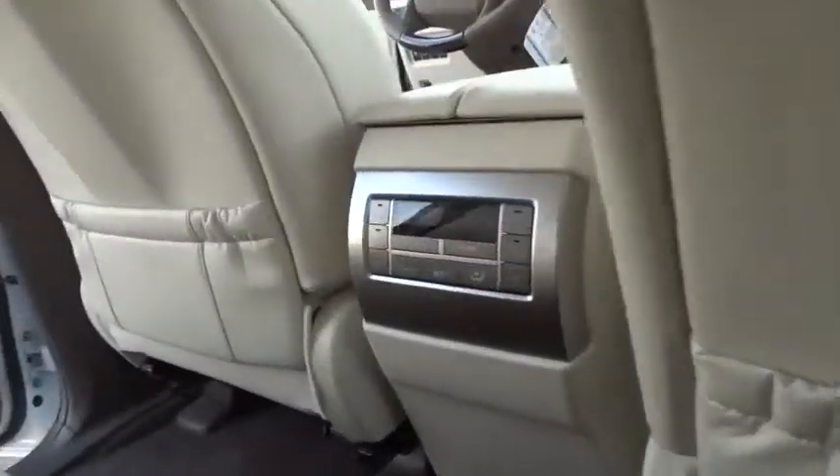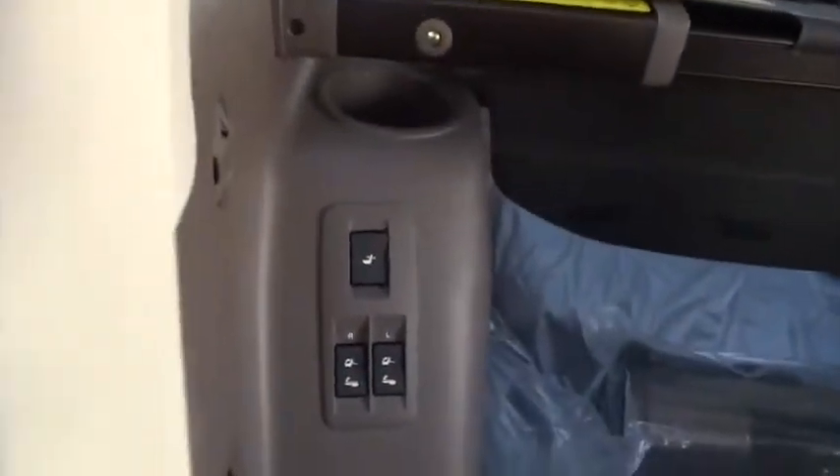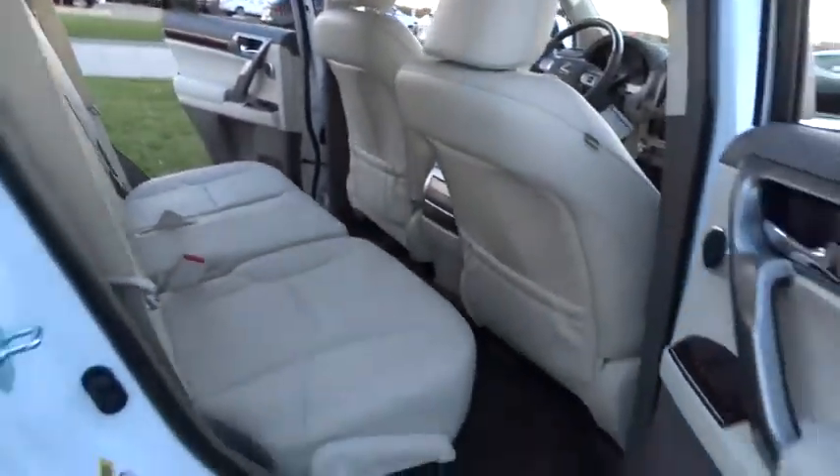Here are some of this vehicle's great options: navigation system, anti-lock braking system, stability control, traction control, keyless entry, backup camera, steering wheel audio controls, power passenger seat, Bluetooth.